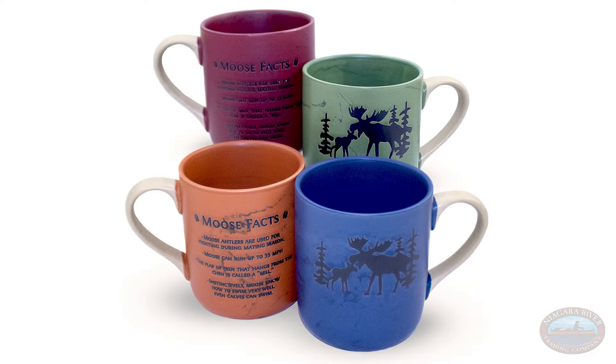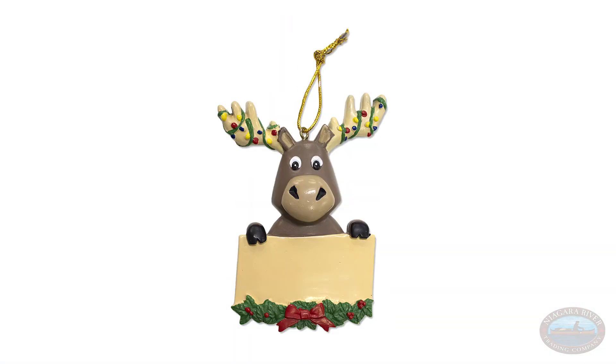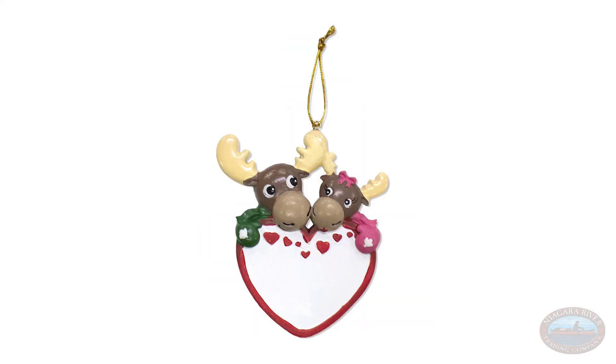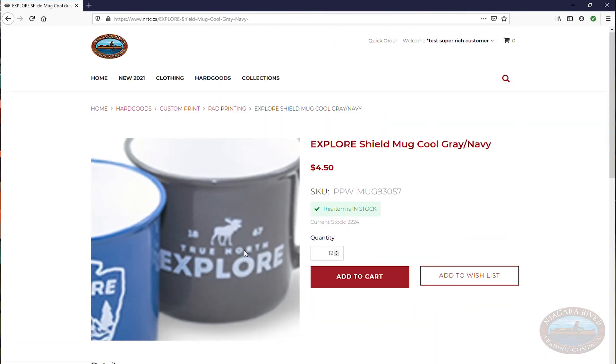So you have a maple leaf, a moose, and a bear. And again on the back you got some cool facts. Don't forget about the Christmas ornaments — they're PVC so they don't break. There are a lot of different options here, so be sure to check it out online. Everything under the pad print header you'll find will be customizable.